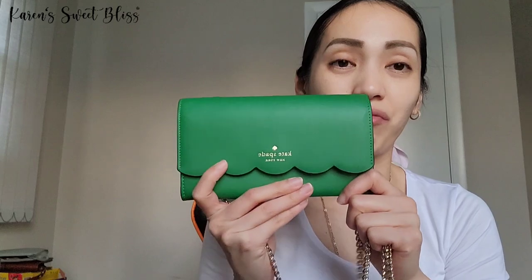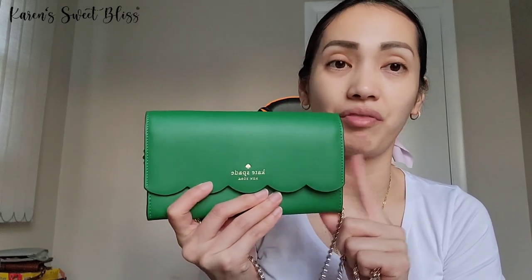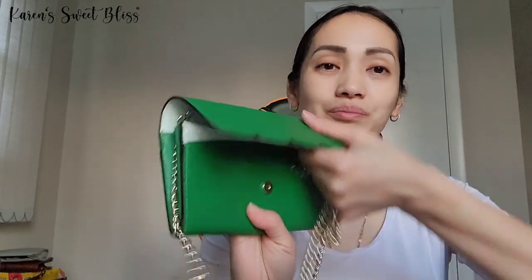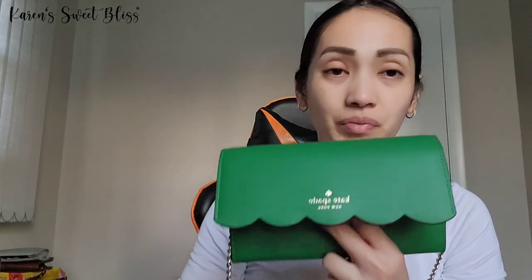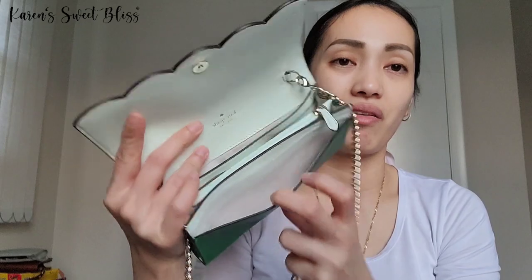I really love this bag. It is so cute, just perfect for spring. This is my first Kate Spade bag that I got from the Kate Spade Surprise website. It's really really cute. Right now they are still on sale, so hopefully they're still going to be on sale when I post this video.